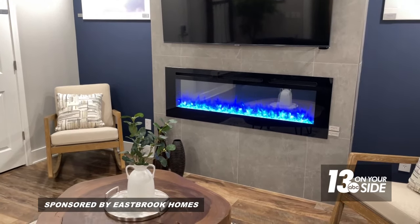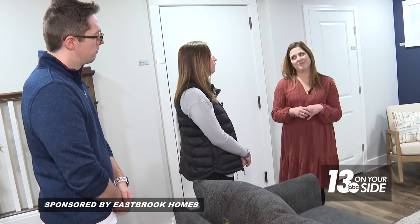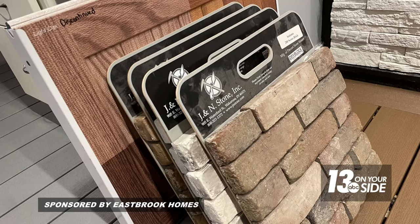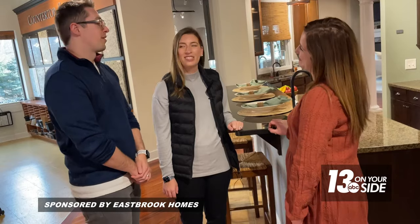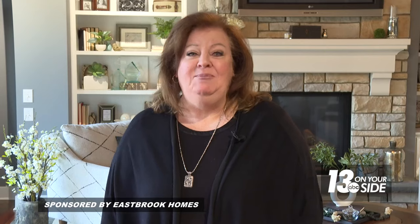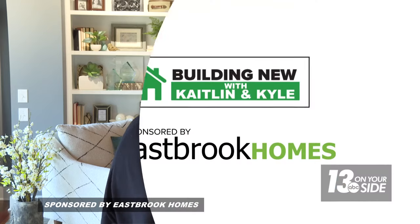Their last stop involved a decision about trim and more details on the fireplace. Caitlin settles on the traditional-looking fireplace style. With all decisions made, Amanda says 'I'm so excited for you guys,' and Caitlin and Kyle share their excitement to see it all come to life. Up next, it's time to dig a hole and pour the foundation as they continue building new with Caitlin and Kyle.